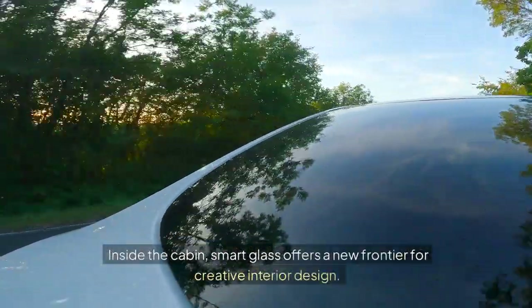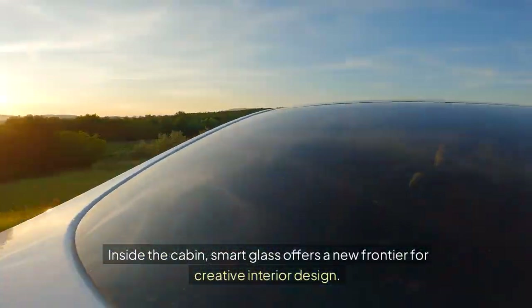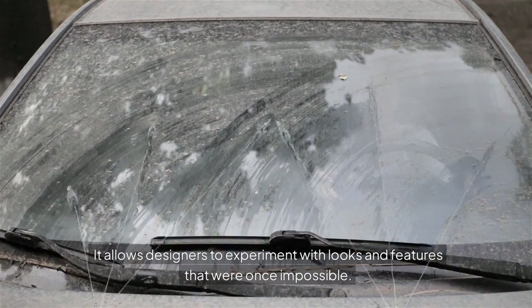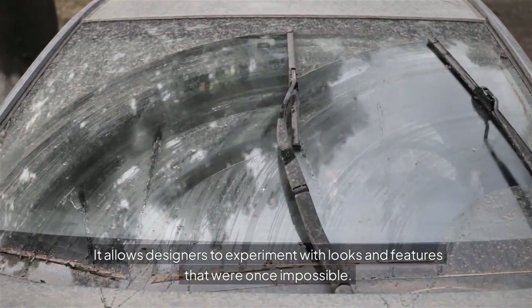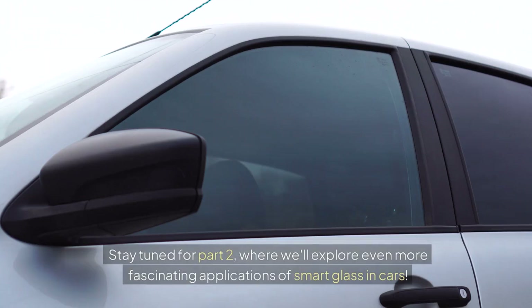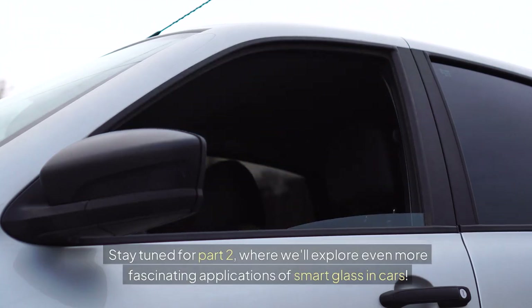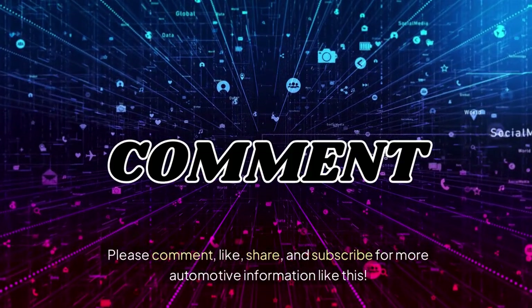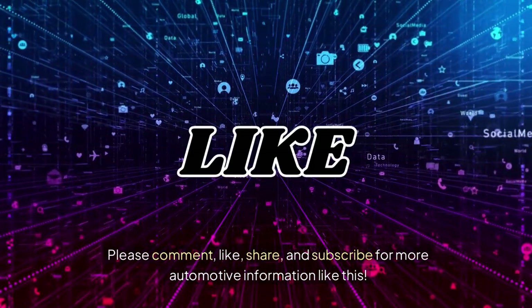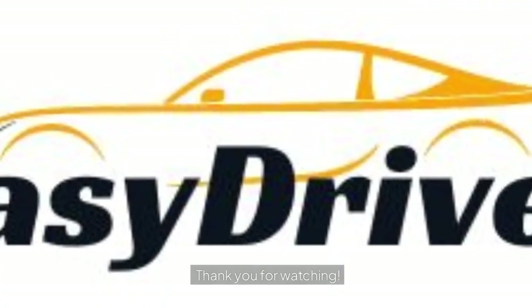Interior design elements: Inside the cabin, smart glass offers a new frontier for creative interior design, allowing designers to experiment with looks and features that were once impossible. Stay tuned for Part 2, where we'll explore even more fascinating applications of smart glass in cars. Please comment, like, share, and subscribe for more automotive information. Thank you for watching.